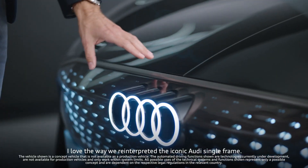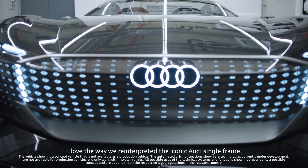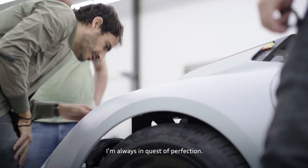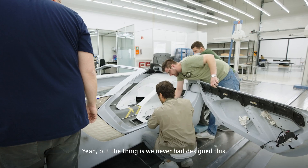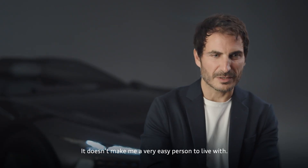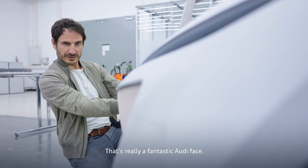I love the way we reinterpreted the iconic Audi single frame. Of course, we don't need a radiator anymore, so we created this jewel on the front. I'm always in quest of perfection — sometimes it's a problem. But the thing is, we never had designed this. This was never in the data. It doesn't make me a very easy person to live with. That's really a fantastic Audi face.